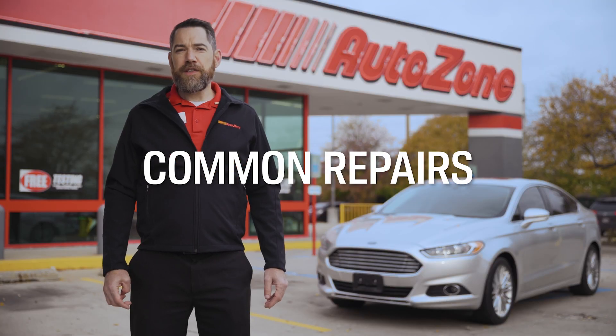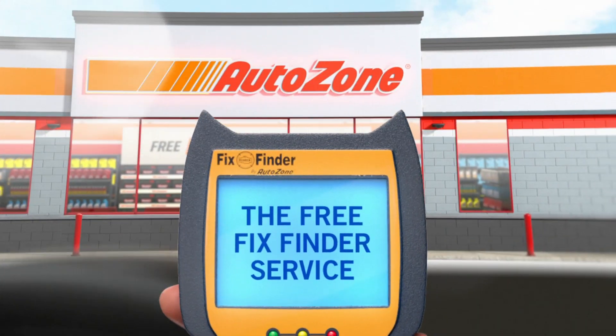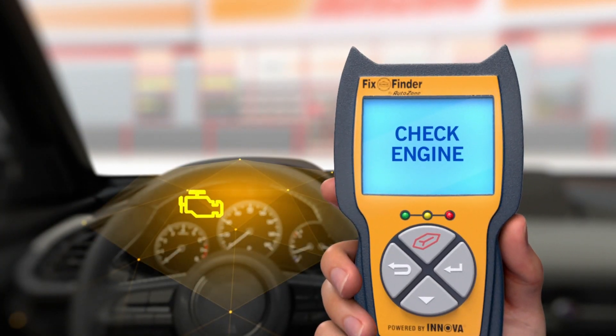Common repairs. A common fix is just replacing your brake lights. Many vehicles are wired to trigger the ABS light, but if the brake lights check out, the car will need further examination. Come in and use our free Fix Finder service to find out if there's any issue with any one of these ABS components.